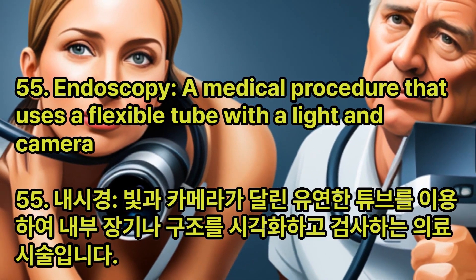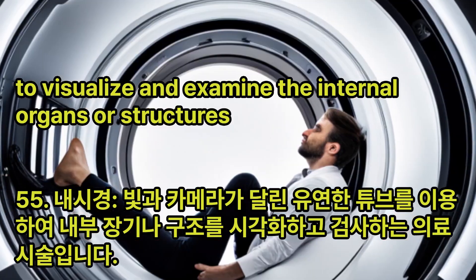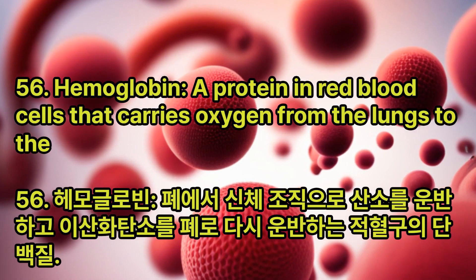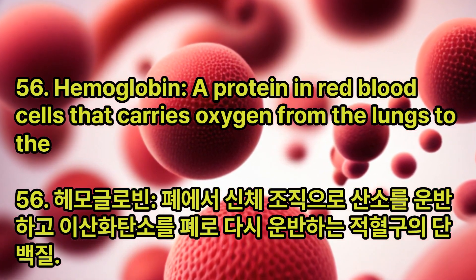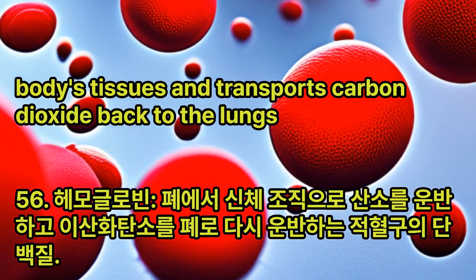Endoscopy: A medical procedure that uses a flexible tube with a light and camera to visualize and examine the internal organs or structures. Hemoglobin: A protein in red blood cells that carries oxygen from the lungs to the body's tissues and transports carbon dioxide back to the lungs.